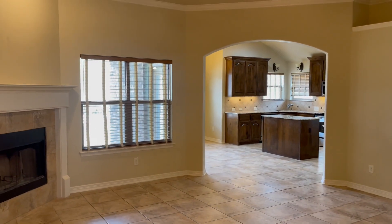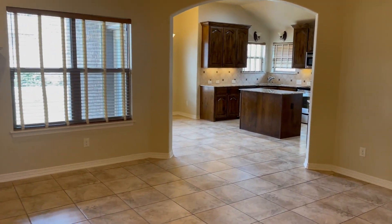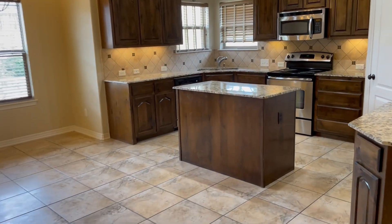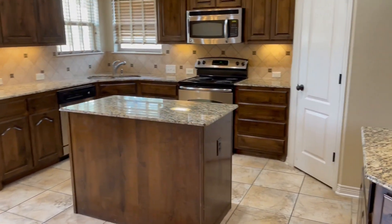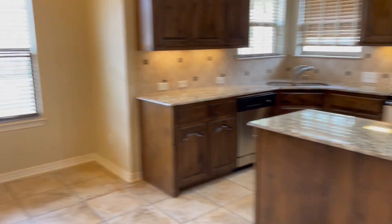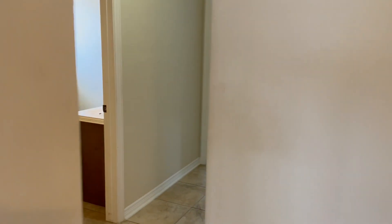This is a big living room, fireplace, kitchen over here. Dining area, and then the other bedrooms are over here.